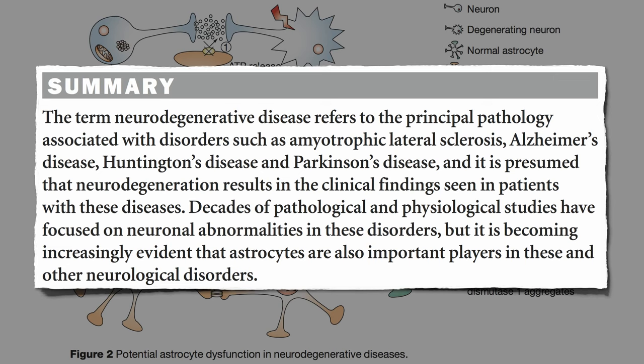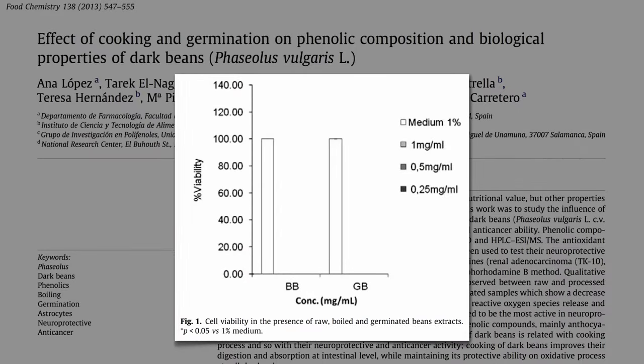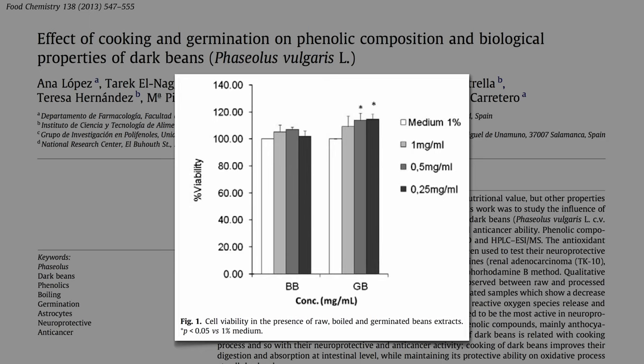So if we're thinking clearly, we should thank our lucky stars. To see if beans would help protect astrocytes from damage, first they had to make sure bean extracts don't cause any damage. This is the before — dripping nothing on astrocytes in the petri dish, 100% viability — and then this is after adding boiled bean extract. It didn't hurt the cells at all, and sprouted beans seemed to even help them grow a little bit.